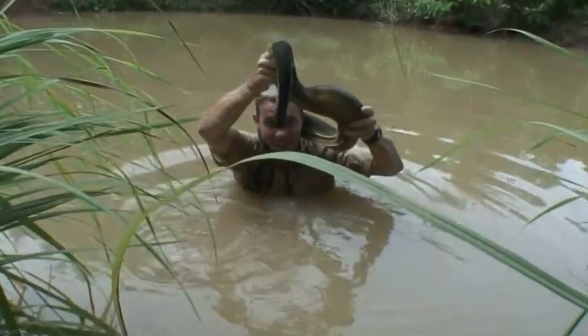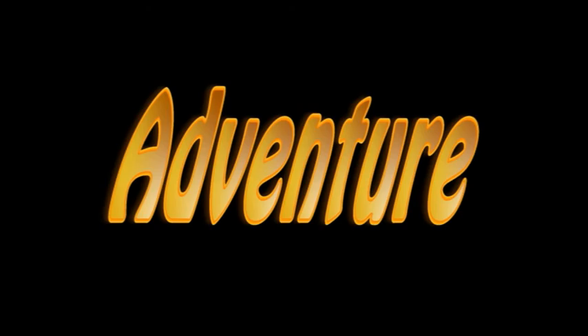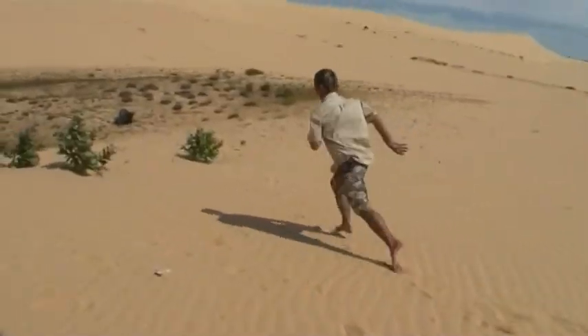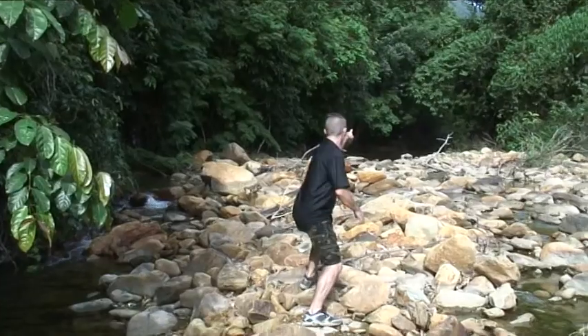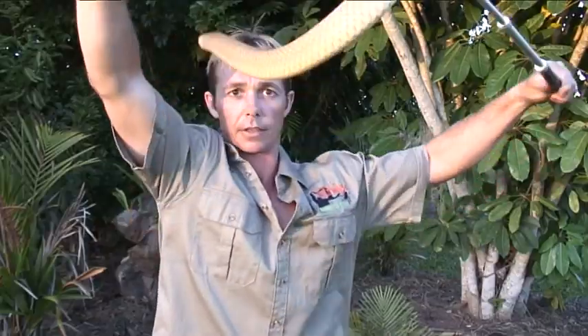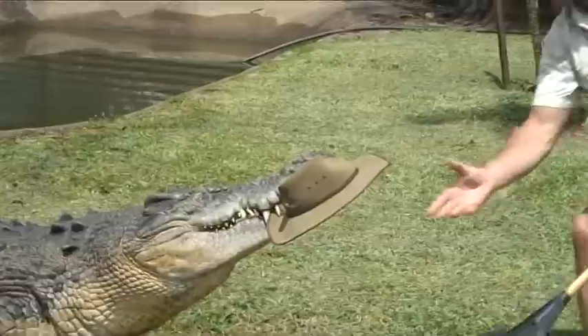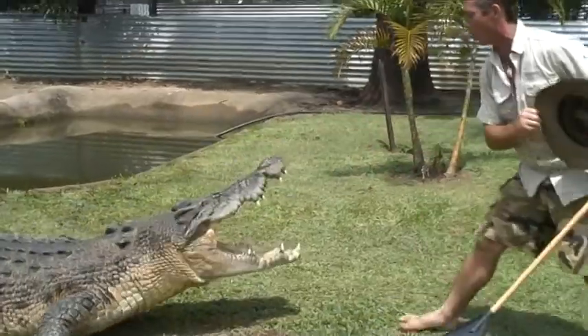Bye bye, see ya! Thanks for watching — let's help protect, look after, and promote Mother Nature together. Don't forget to tune in next week so you can join us on our next adventure. See you next time.